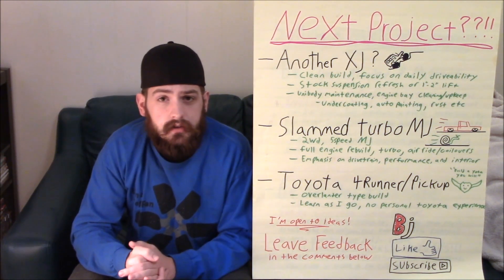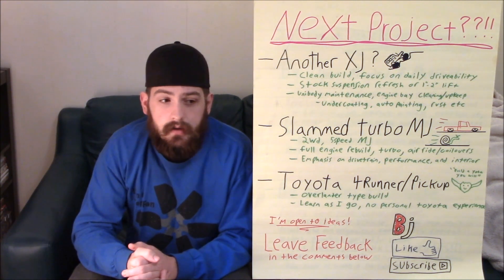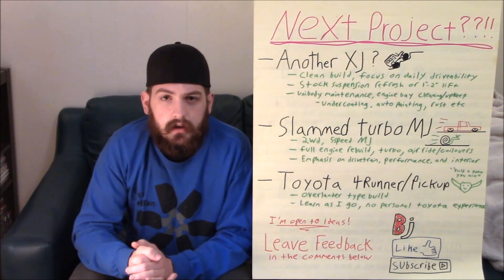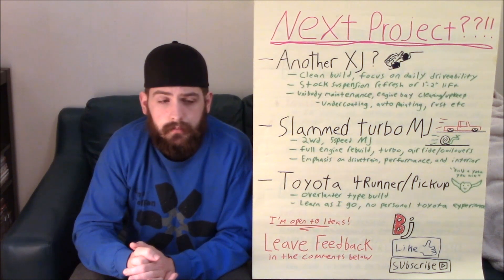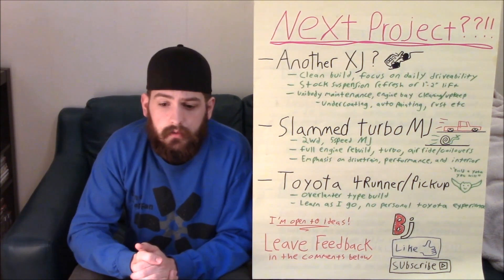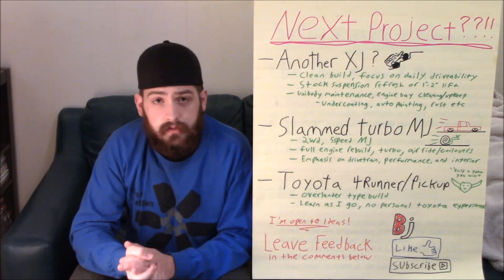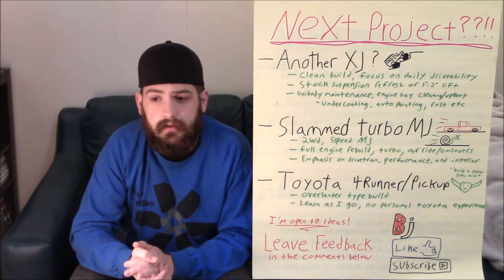I'm sure a couple of you are going to ask if we can do a JKU or one of the newer JKs — it's still not really in the budget; they're too new and too expensive still. If I could find a Wrangler for the right price, maybe that would be an option, but these are the big three right now for me. I'm interested to see what you guys have to say, so just let me know in the comments, like the video, subscribe to the channel, all that good stuff. I'll catch you in the next one. Thank you, guys.